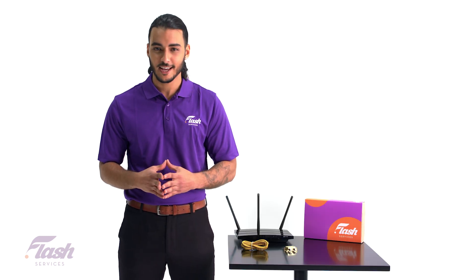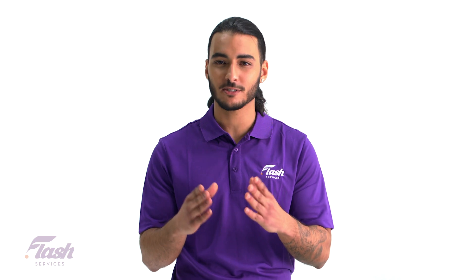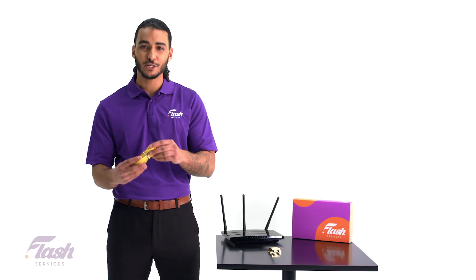When it comes to your internet connection, there can be lots of reasons why your speed might be slow. Let's focus on a few of the most common. Common issue number one: the wire.